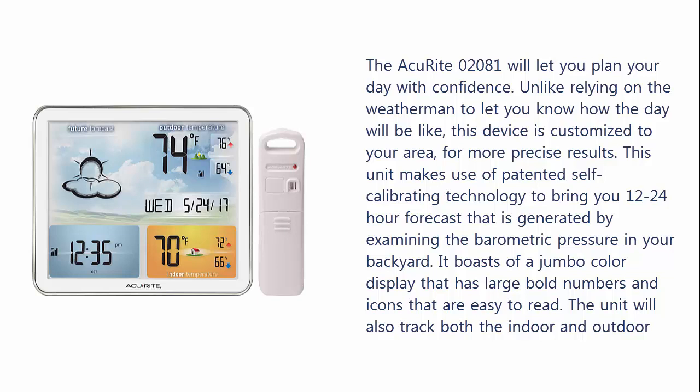It boasts a jumbo color display with large bold numbers and icons that are easy to read. The unit will also track both indoor and outdoor temperature and display it in degrees Celsius or Fahrenheit. Besides, it will also record the low and high temperature every day.